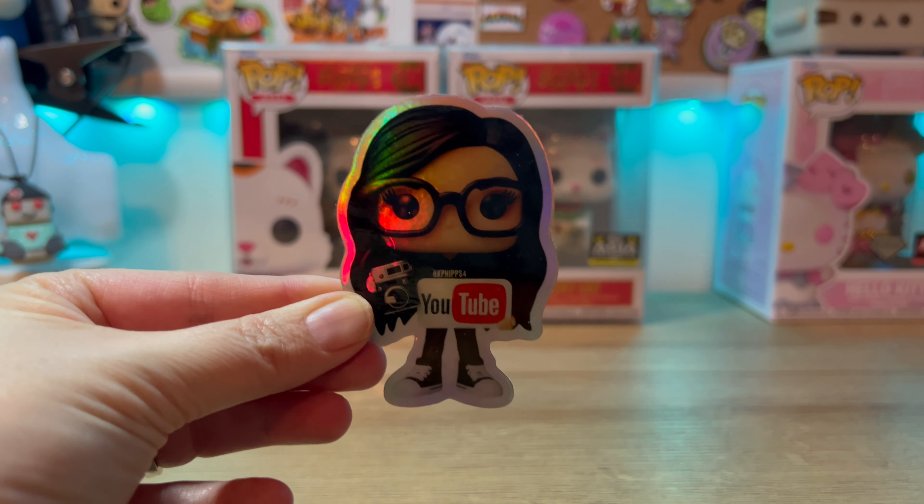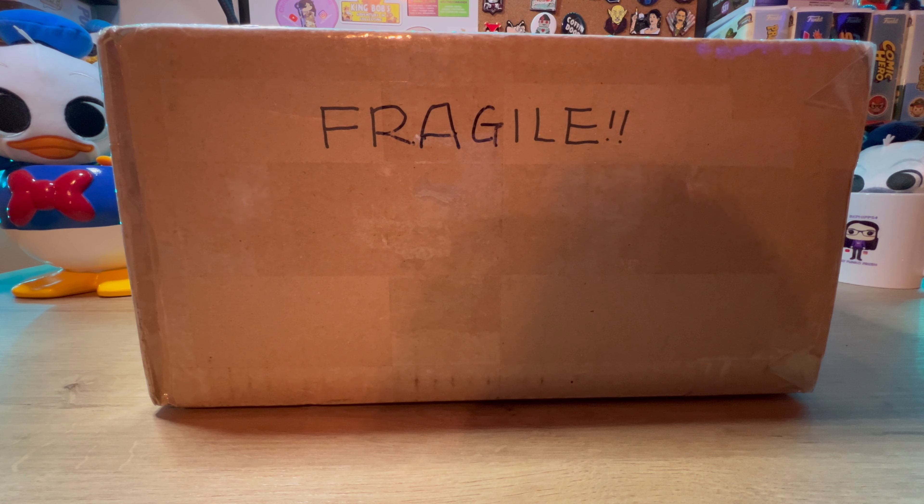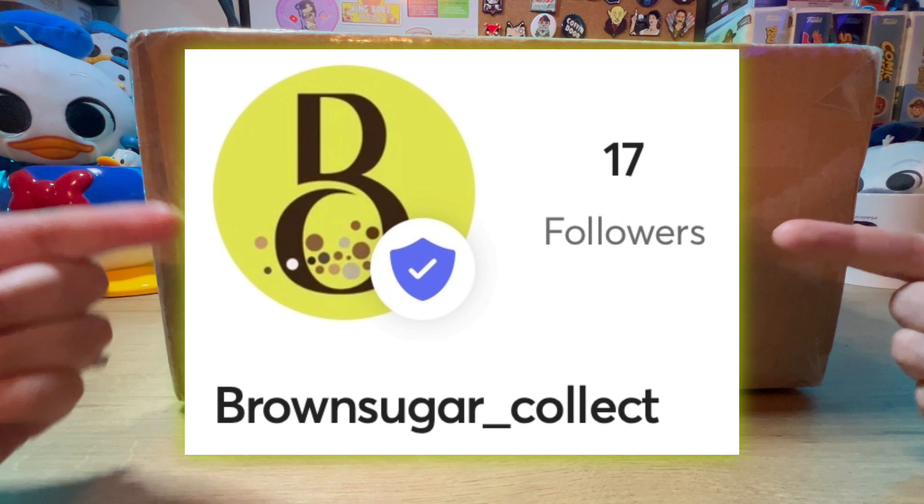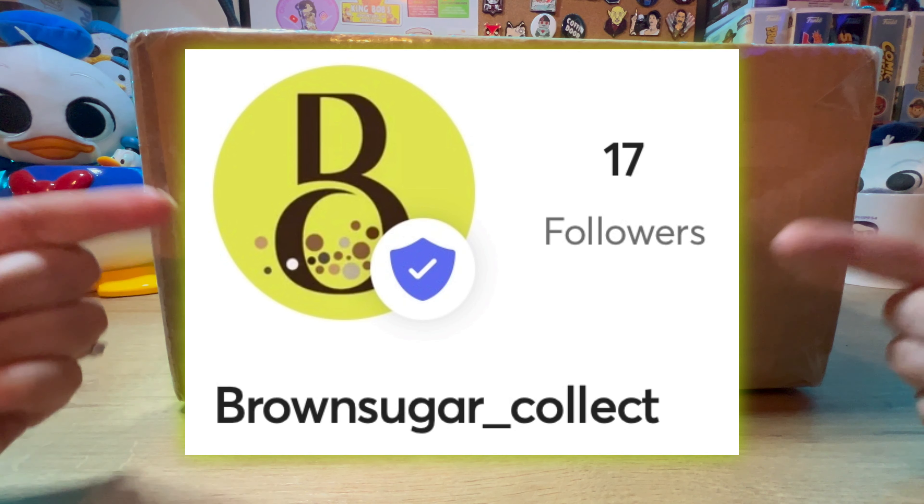So who else goes to Mercari, marks all their favorites, keeps a watch on it, waiting for the price to go down? I do. This Mercari user — I'll put their information right here, you might want to check them out — has a bunch of Asia Pops. And I'm like, oh my gosh, they have Lucky Cats, and they have two that I want to get. There are two other ones I need to grab later; I'm just waiting for prices to go down. So I came to show you these two Lucky Cats.